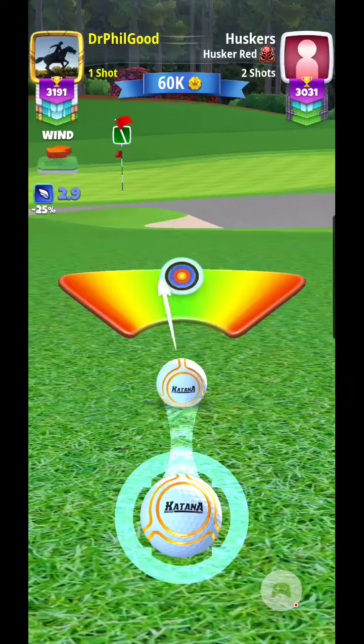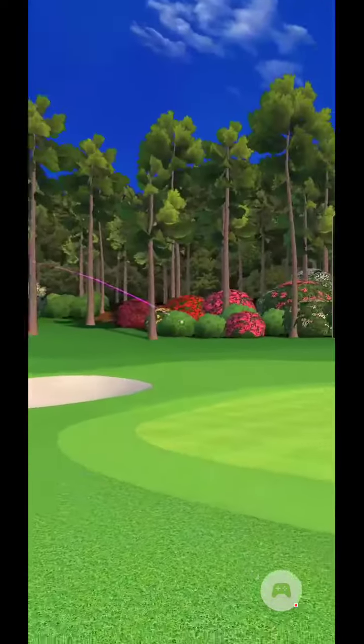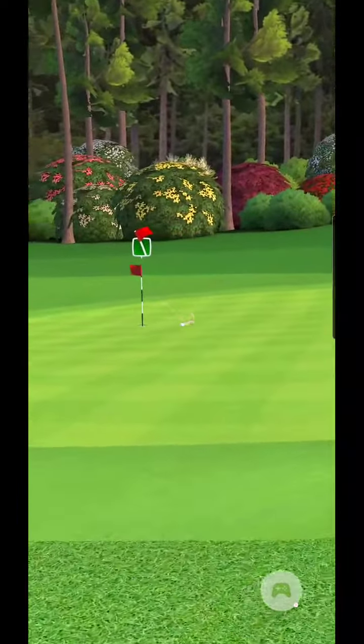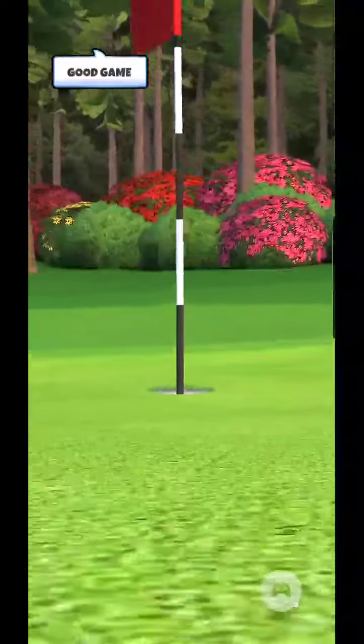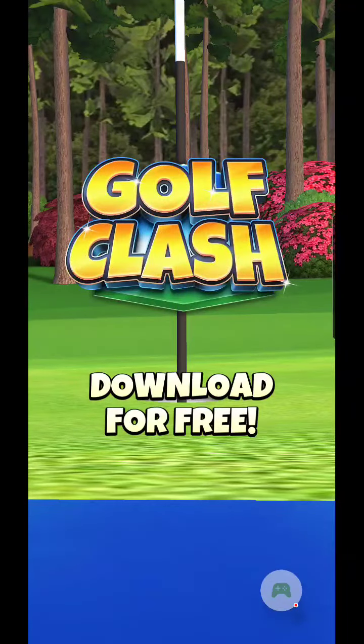I'm pretty close but I'm still going to push up three rings to compensate for the wind and the downward slope where the hole is on the green. With a perfect swing it rolled right back in — I went full backspin and a little over one bar of left side spin to get the eagle!